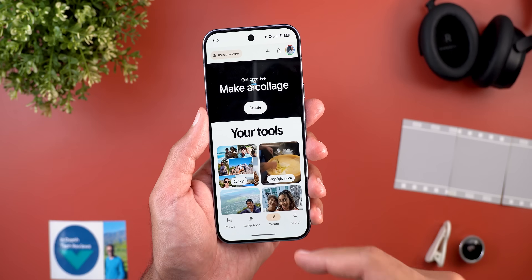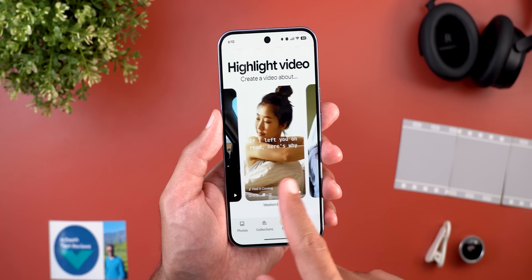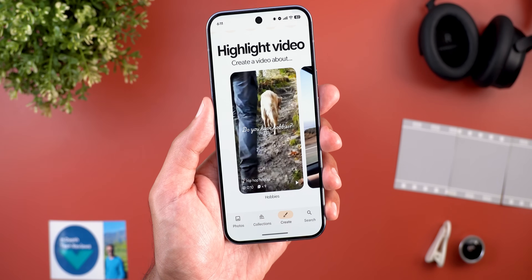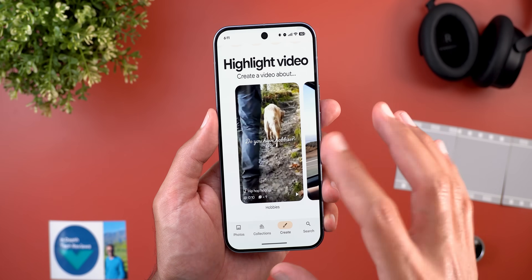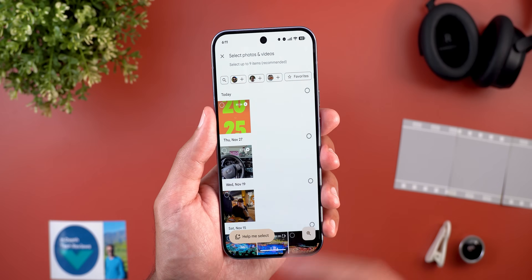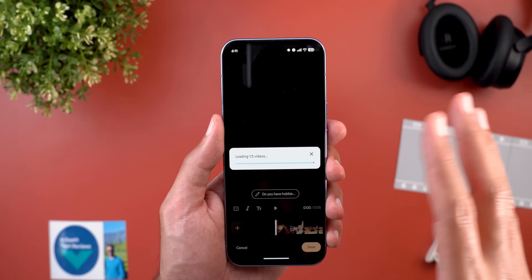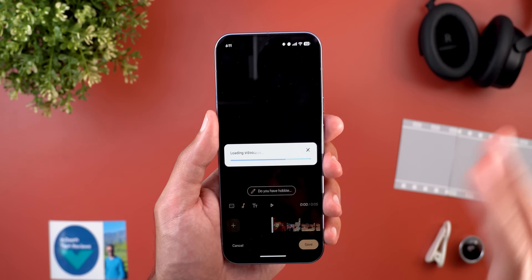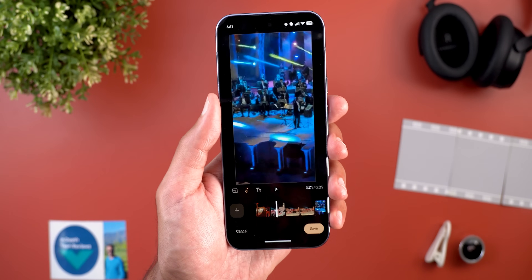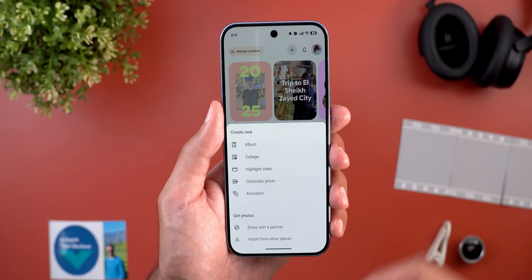Now let's talk about the highlight video feature, which got multiple changes. When you go to the create tab and scroll all the way down, you'll see a new section for highlight video that includes multiple templates to choose from. You can see the font, music, duration, and number of photos for each template, and hit the play button to preview it. When you tap a template and select your photos and videos, it automatically creates the highlight video and gives you the option to edit everything the same way as before.